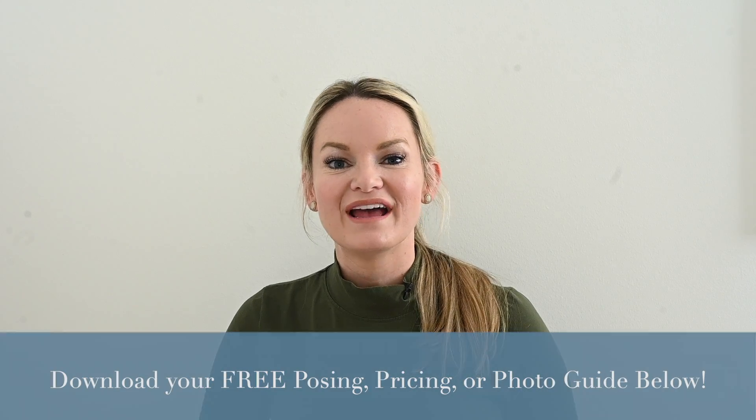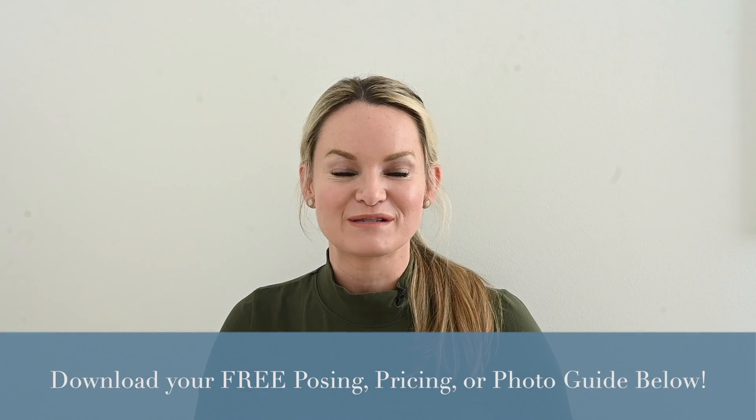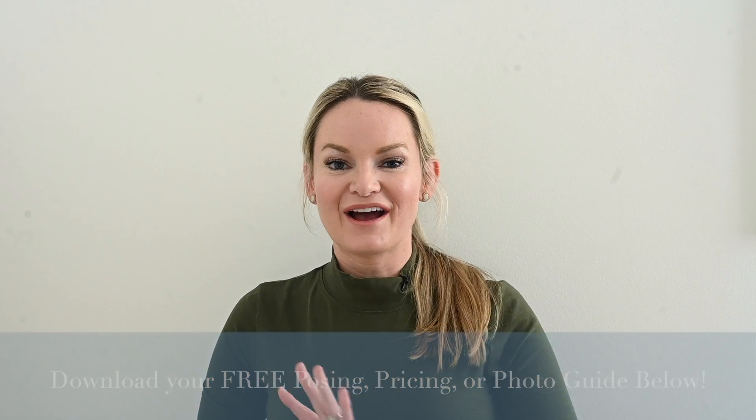I hope this information was helpful for you and your business. If you have any questions about any of the things we talked about, please comment below. If you found this valuable, don't forget to subscribe so I can keep providing good, valuable photo content to you. We have free downloads in the comments below. Thank you for joining me today — I hope you have a wonderful day and happy shooting.